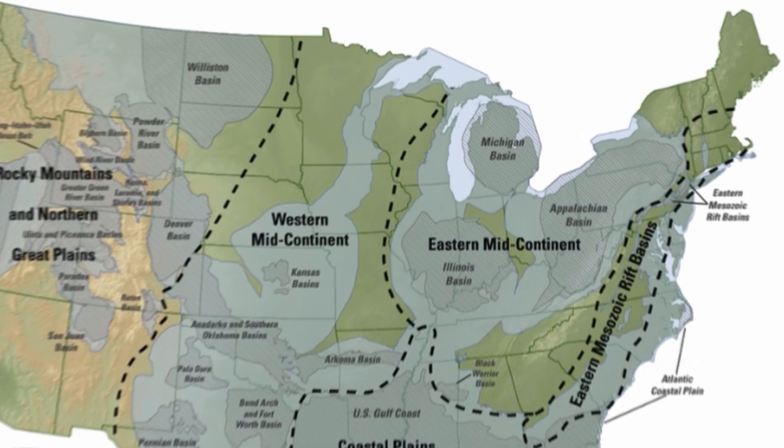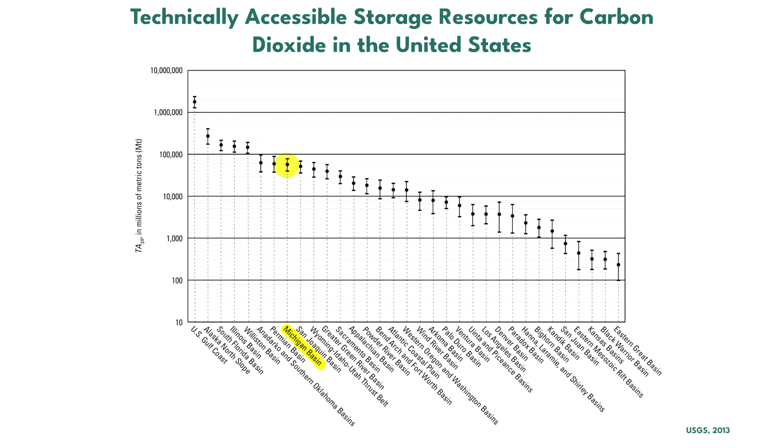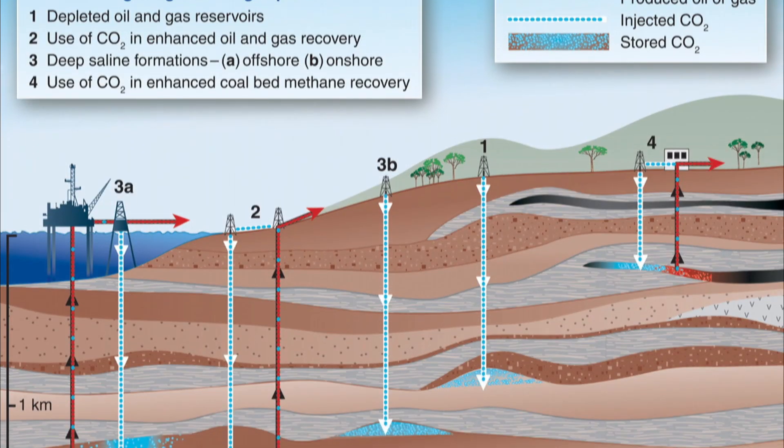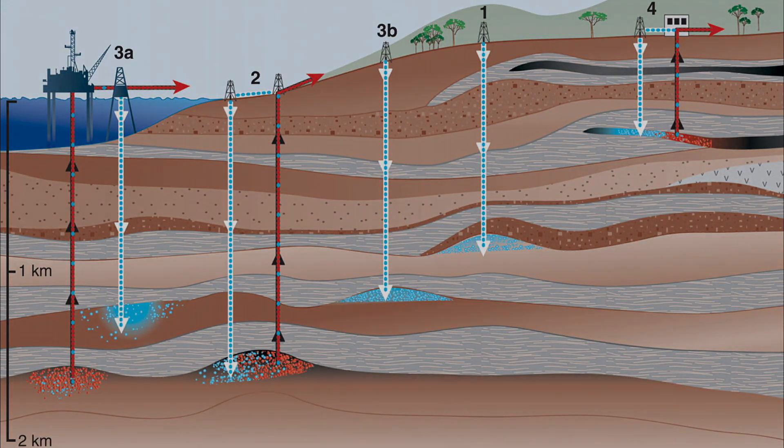In future videos, we plan to take a look at carbon capture utilization and storage projects in Michigan and Michigan's potential for storing carbon dioxide. Thanks for watching! What else would you like to know about carbon capture utilization and storage? Let us know in the comments!